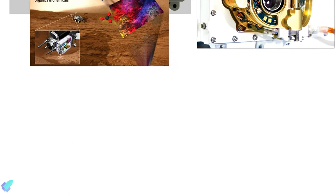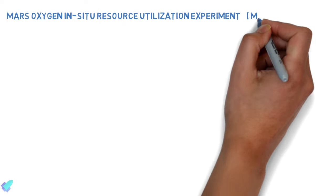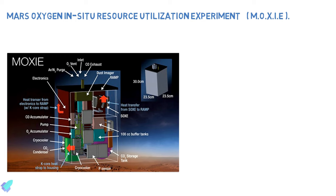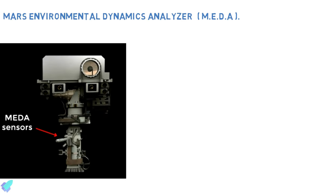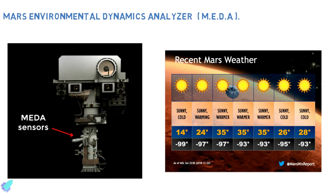MOXIE — the Mars Oxygen In-Situ Resource Utilization Experiment — is a technology demonstration that will produce oxygen from Martian atmospheric carbon dioxide. If successful, MOXIE's technology could be used by future astronauts on Mars to burn rocket fuel for returning to Earth. MEDA — the Mars Environmental Dynamics Analyzer — is a set of sensors that will provide measurements of temperature, wind speed and direction, pressure, relative humidity, and dust size and shape.